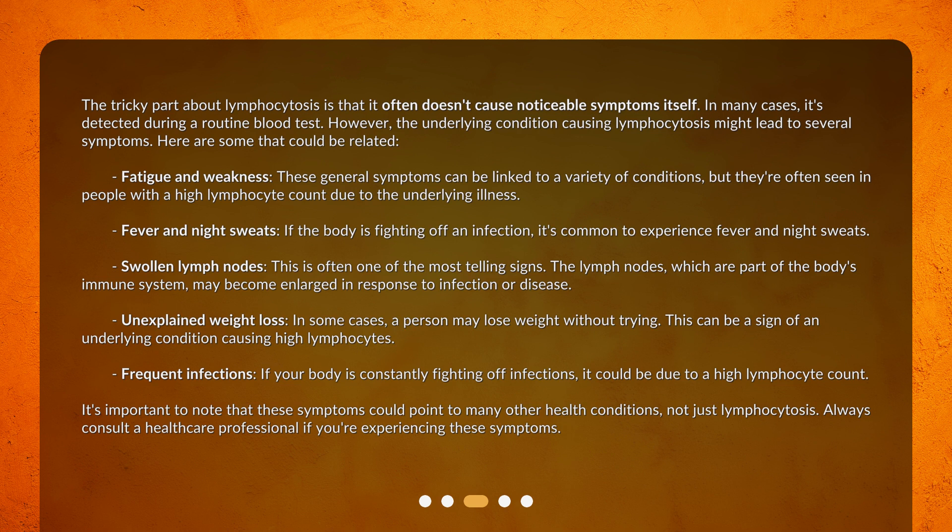Fever and night sweats: if the body is fighting off an infection, it's common to experience fever and night sweats. Swollen lymph nodes: this is often one of the most telling signs. The lymph nodes, which are part of the body's immune system, may become enlarged in response to infection or disease. Unexplained weight loss: in some cases, a person may lose weight without trying. This can be a sign of an underlying condition causing high lymphocytes.